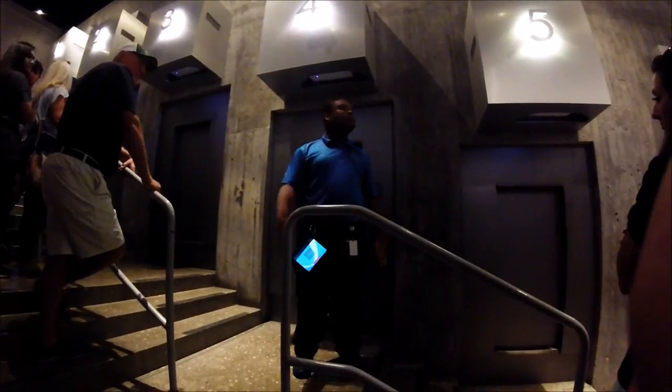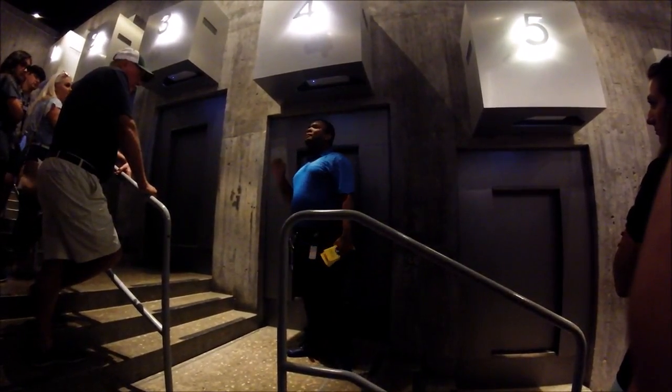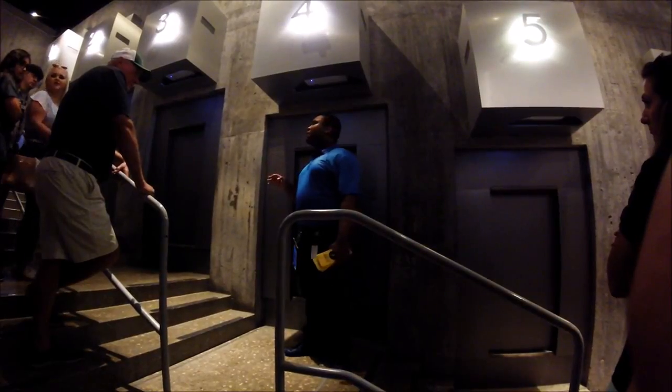Once you get to the top, you can stay as long as you like, but the minimum wait time is about five minutes. There should be about four tour guides and a park ranger up there to assist you with any questions or concerns.